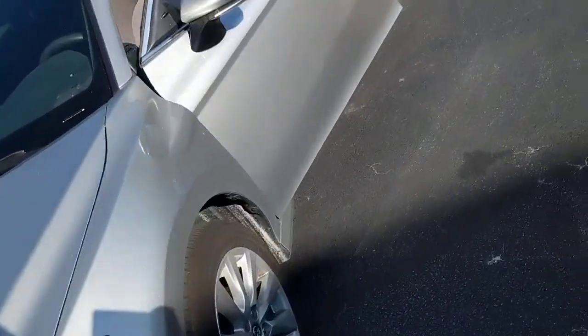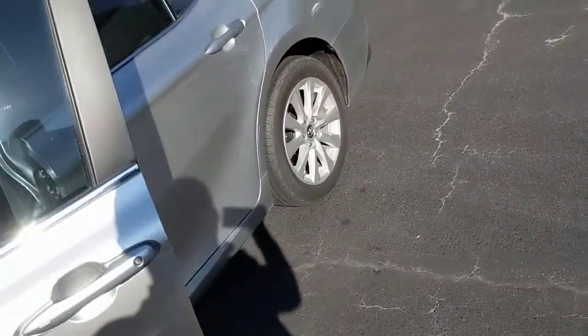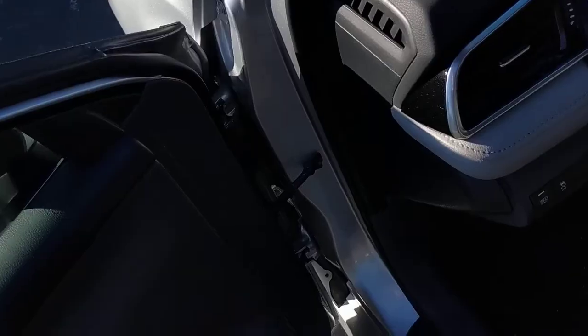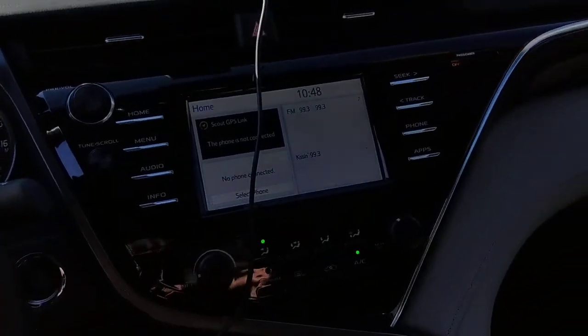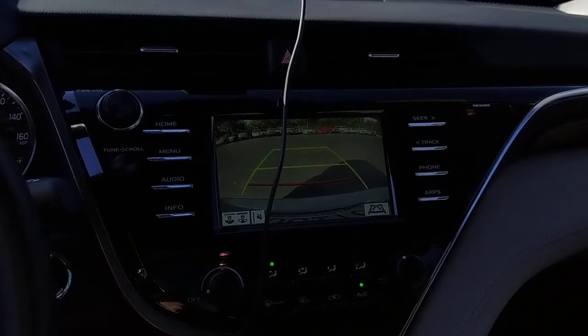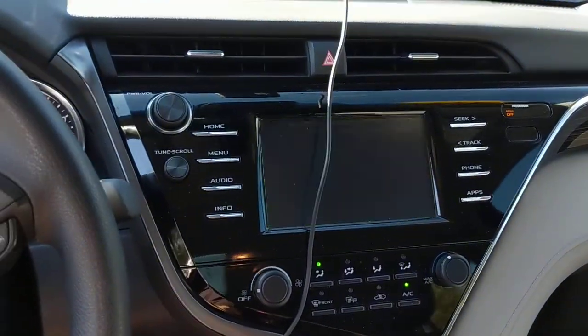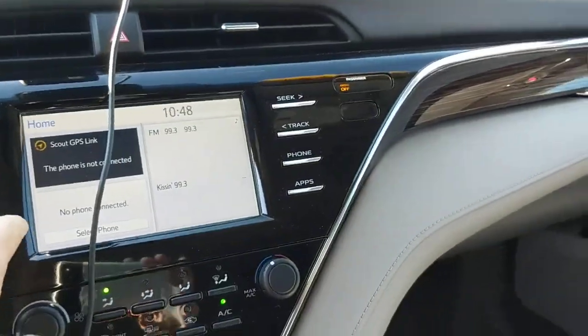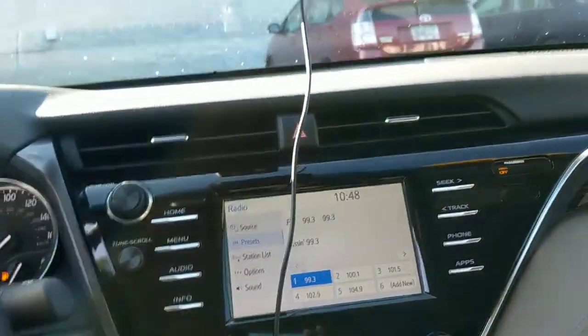Like I said, before we get on the inside, it's a demo right now — one of our supervisors is driving it — but I can still show you what all it comes with. It does come equipped with the backup camera, and the Scout GPS, Bluetooth audio, all the good stuff. It's an SE, so it's got some nice stuff in it.